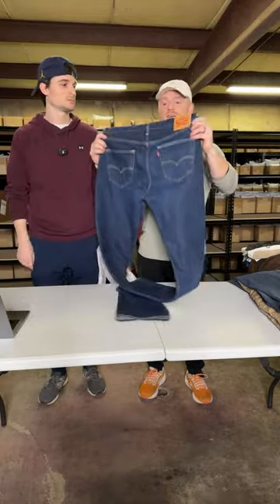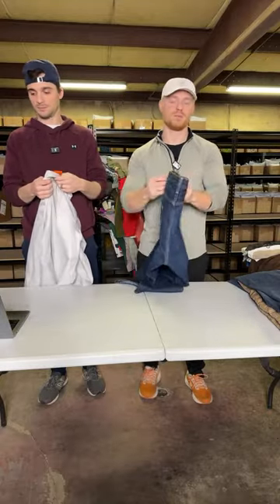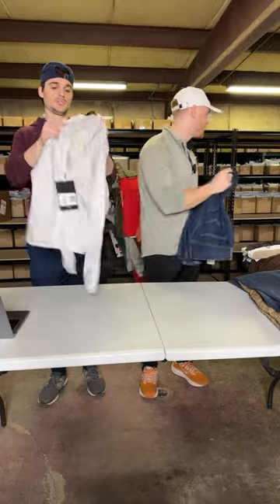This is just a pair of Levi 501s — button fly. Like I said, we pick up Levi's whenever we can, and we can always find these for around $5 in our area.